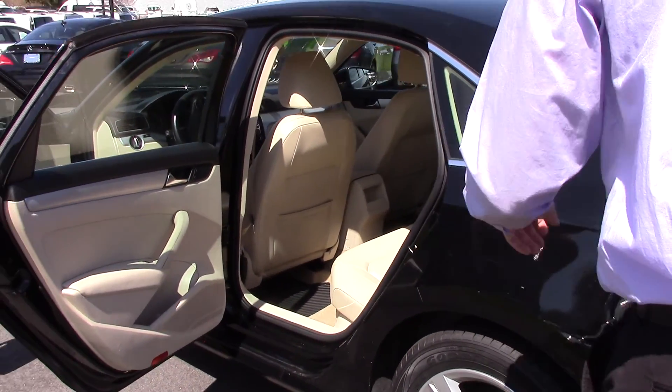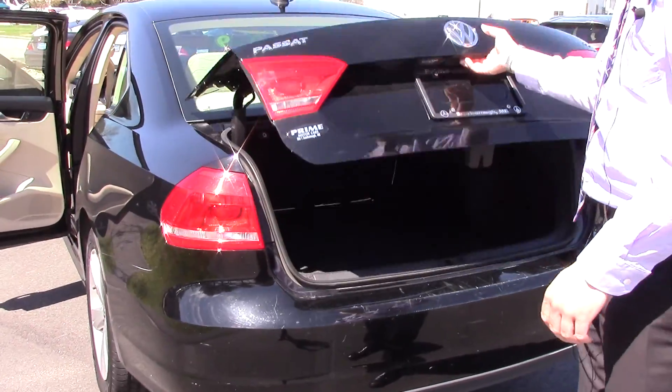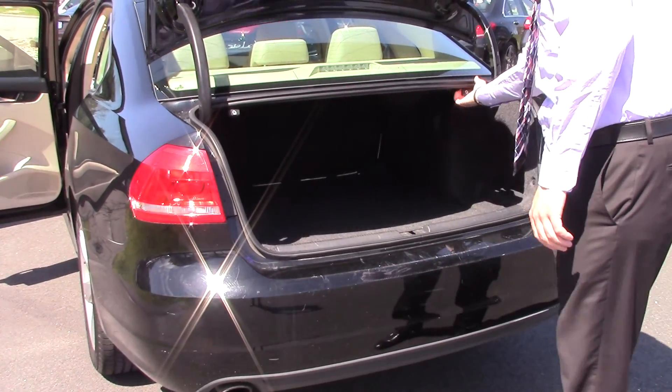Tons and tons of space in the back seat right here. I'll open up the trunk for you real quick, and these two right here are where you can pull down the back seats.